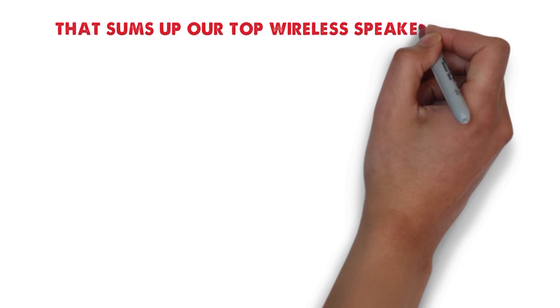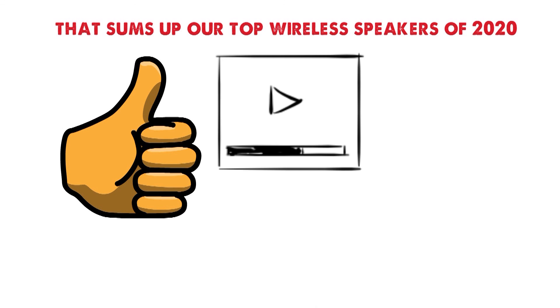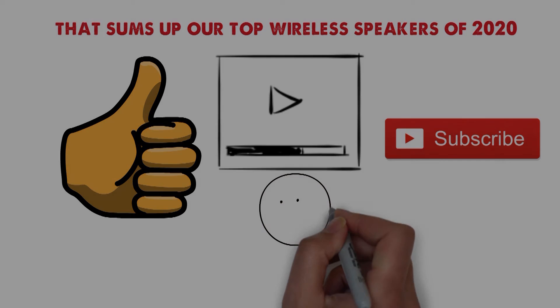So that sums up our top wireless speakers of 2020. We hope you enjoyed. If you did, please leave a like on the video and if you're new here, hit that subscribe button. Until next time, have a great day.